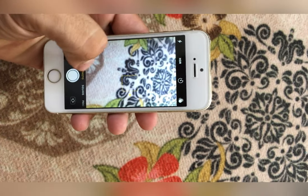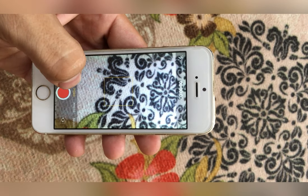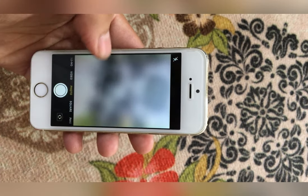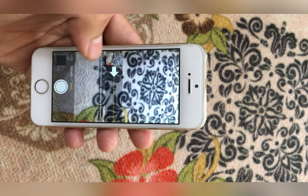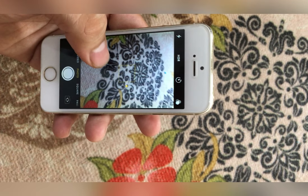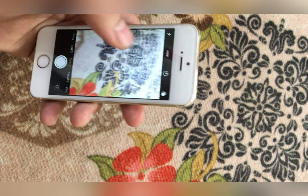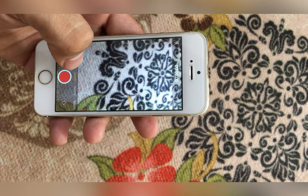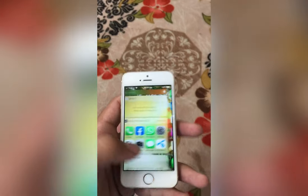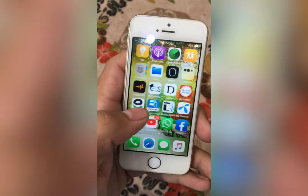Now let's talk about its internals. It is powered by Apple's A7 chip, which is still usable and has the ability to survive in 2021. What makes it survive is iOS, because Apple never stops supporting its devices too early. The iPhone 5s got major iOS updates all the way to iOS 12 and is still getting small security updates.